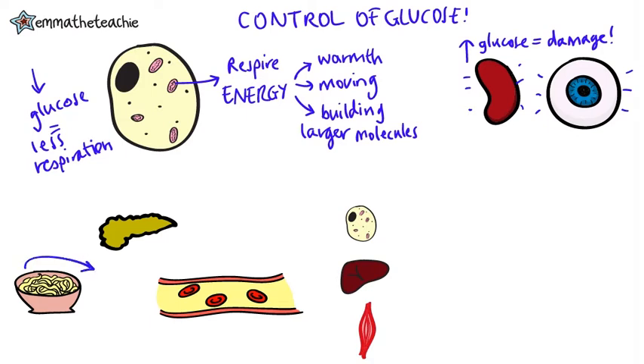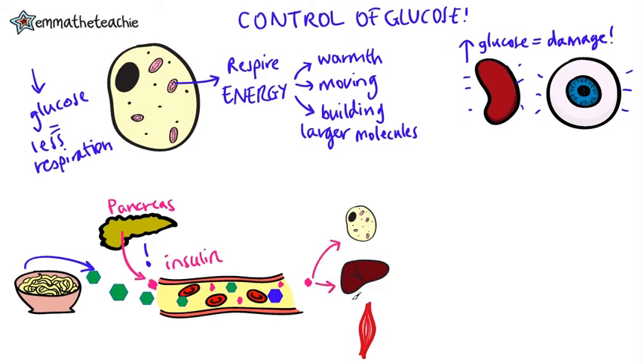Let's look at what happens when we eat a meal. This bowl of spaghetti contains carbohydrates. These are broken down by the enzyme amylase in our digestive system to make lots of glucose. This glucose will then travel in our bloodstream. The organ that detects any change in glucose is the pancreas. If the blood glucose levels are too high, it will release a hormone called insulin, which also then travels in the bloodstream. It allows glucose to move out of the blood and into our cells, where it is used for respiration.